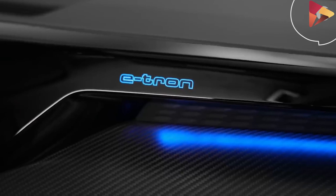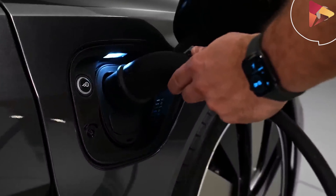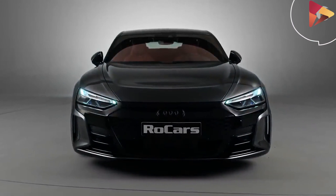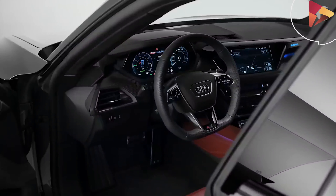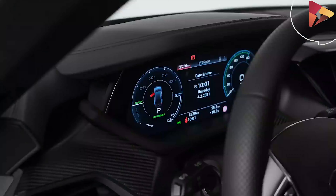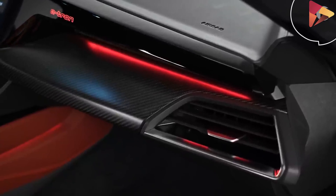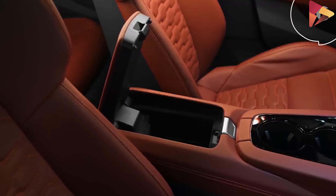One thing both vehicles share is quick charging and the ability to precondition the battery ahead of reaching a charging point along a route. The RS e-tron GT supports 800-volt DC fast charging up to 270 kilowatts, and its rear motor has a two-speed gearbox. Audi claims that just five minutes will recover 100 kilometers, or 62 miles, of range when hooked up to a high-speed charging network like Volkswagen's Electrify America.